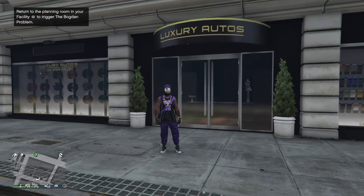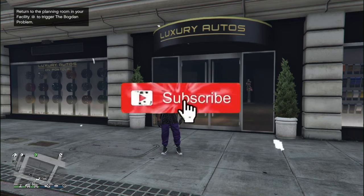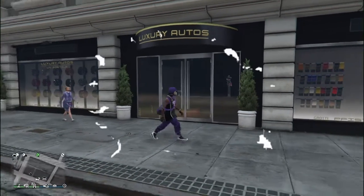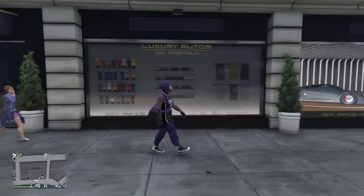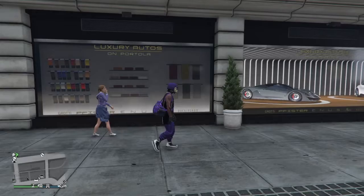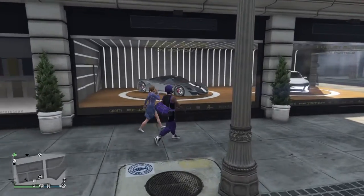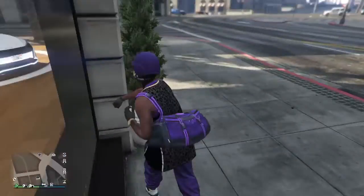Hey, Eli here. Welcome to GTA 5 Online. We're gonna check out Luxury Autos and Simeon's auto shop. It turns out they open today and we got two new cars right here — well, they're not new, but we got cars in here.